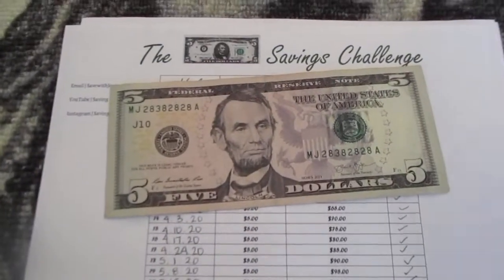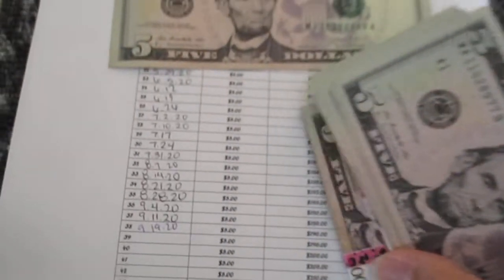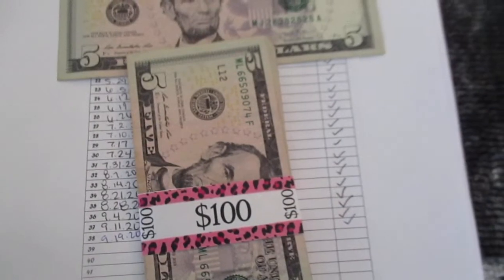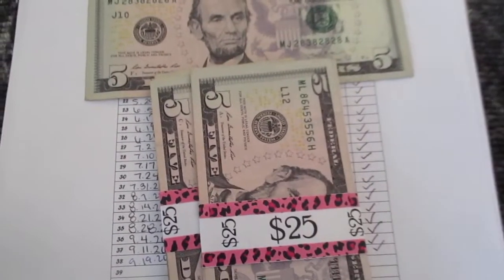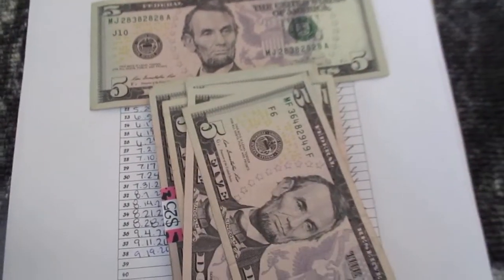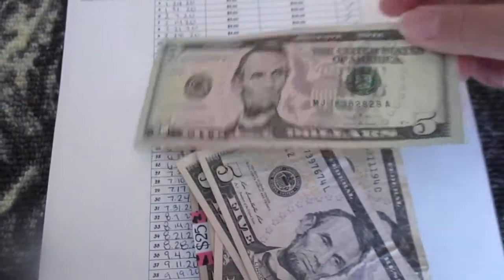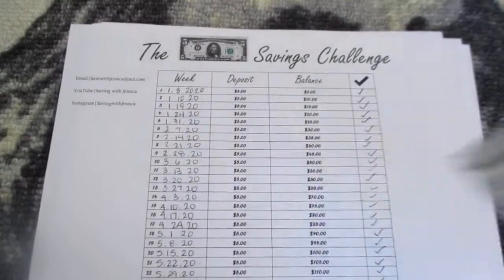My next savings challenge is a $5 savings challenge and with this savings challenge I currently have $190. So here is $100, $125, $150, $160, $170, $180, $190 — depositing another $5. So now I have a grand total of $195 by only saving $5 per week.